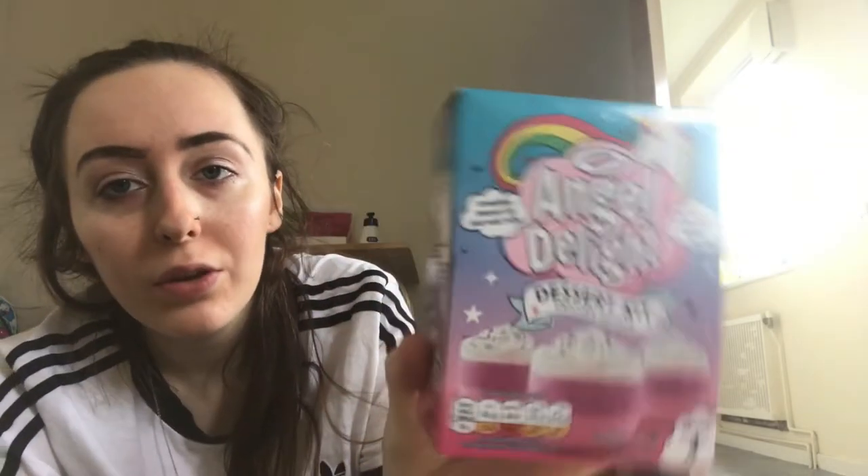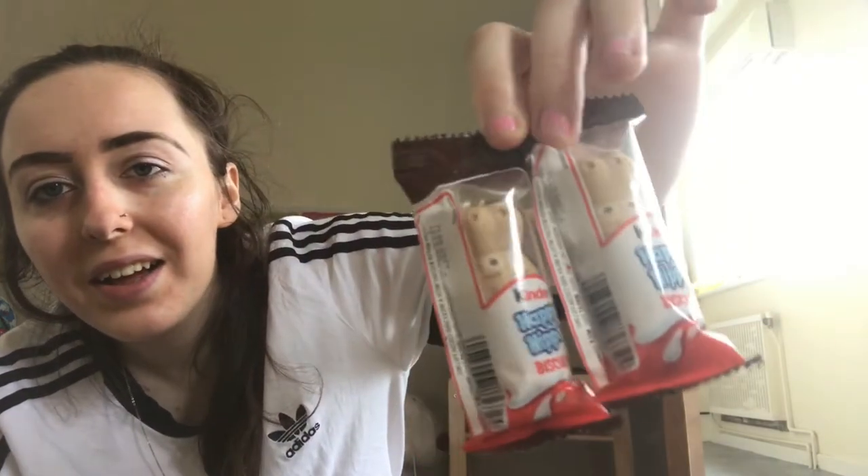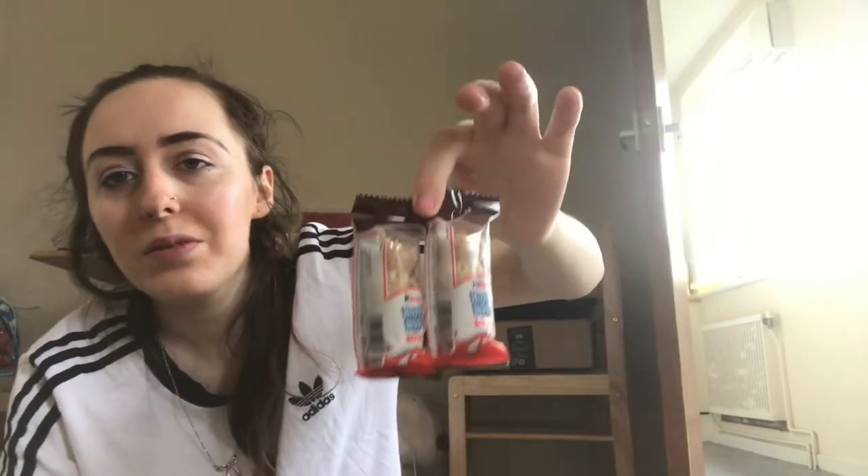Next thing is these cute little Happy Hippo Kinder biscuits. As I said in one of my previous videos, I have a snack drawer, so all these goodies will go in my drawer because I get hungry all the time — so this comes perfect.